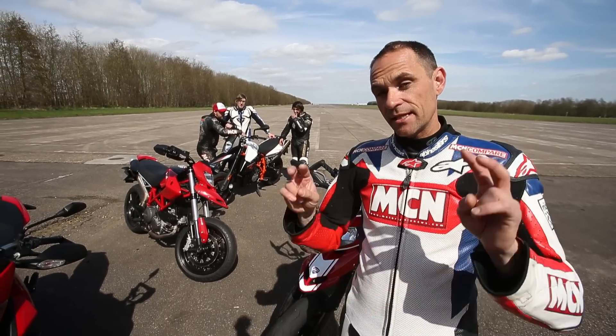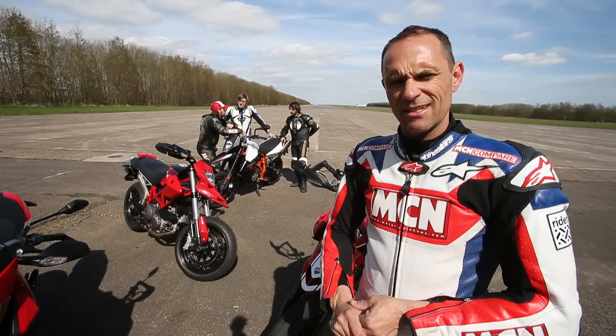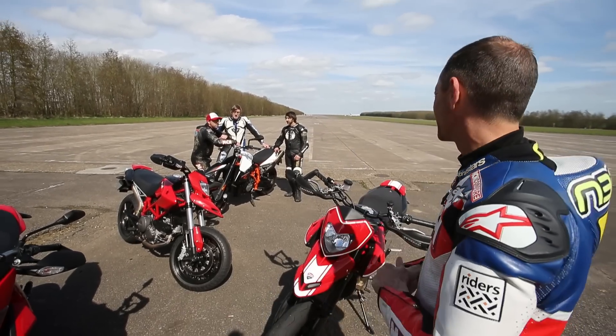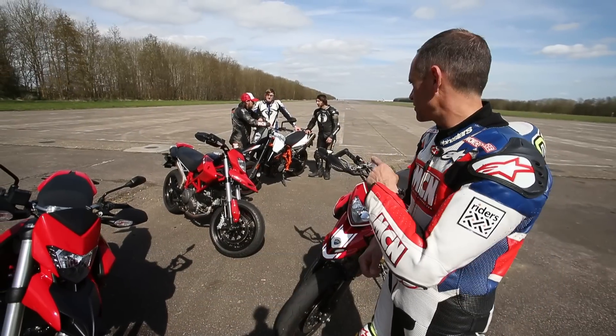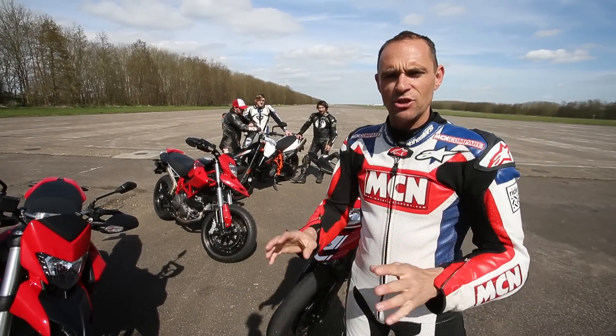Now representing the experienced riders are old farts like me and fellow Road Tester Chad. And then the kids over there, Liam and Andy, represent the newer riders.